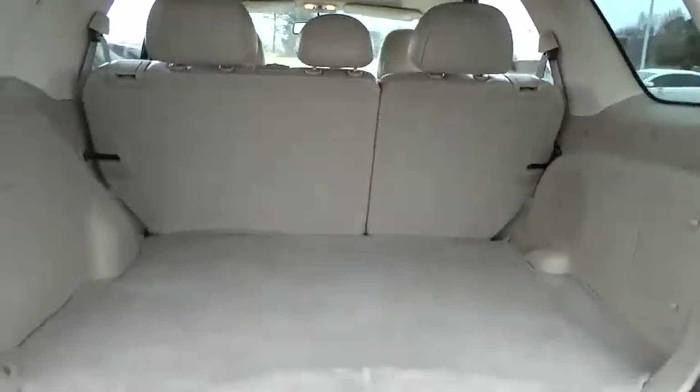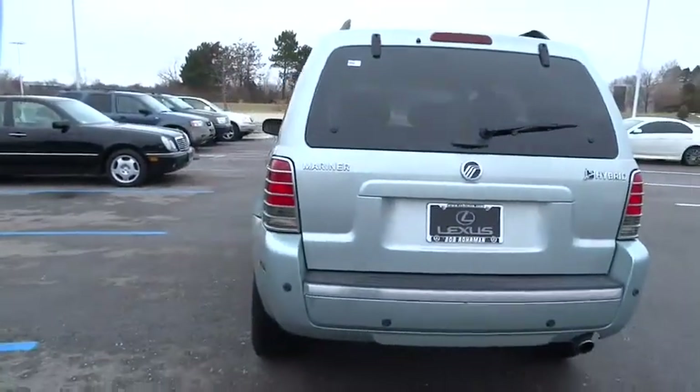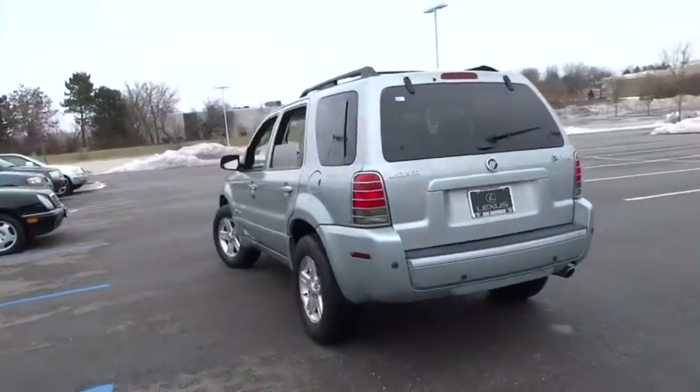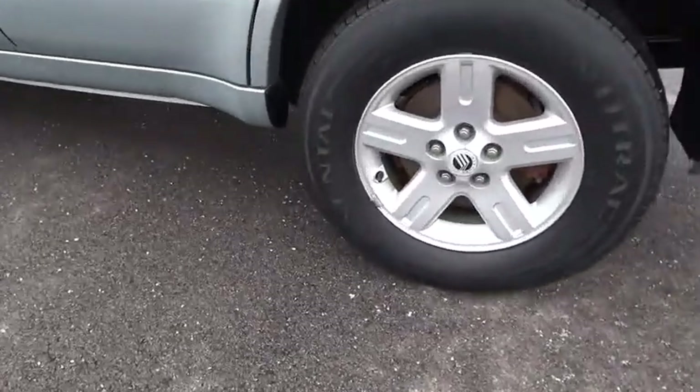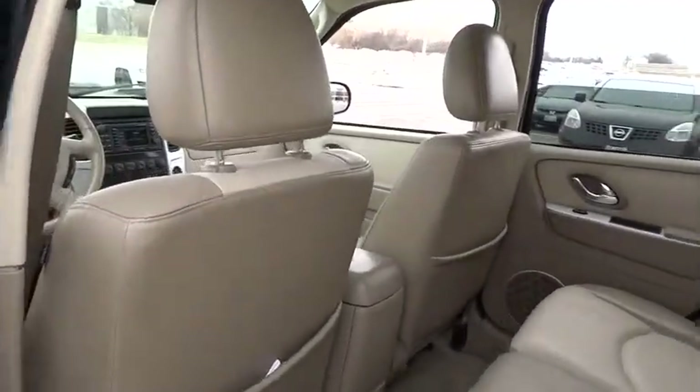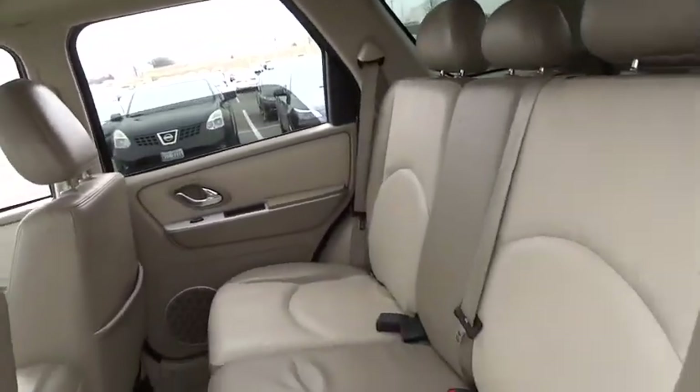Four-wheel disc brakes, floor mats, auto-dimming rear view mirror, PPO, four-wheel drive, aluminum wheels, AM-FM stereo radio, rear defrost, fog lamps, power windows, power door locks, child safety locks, bucket seats. Drive away with a great deal on this vehicle.